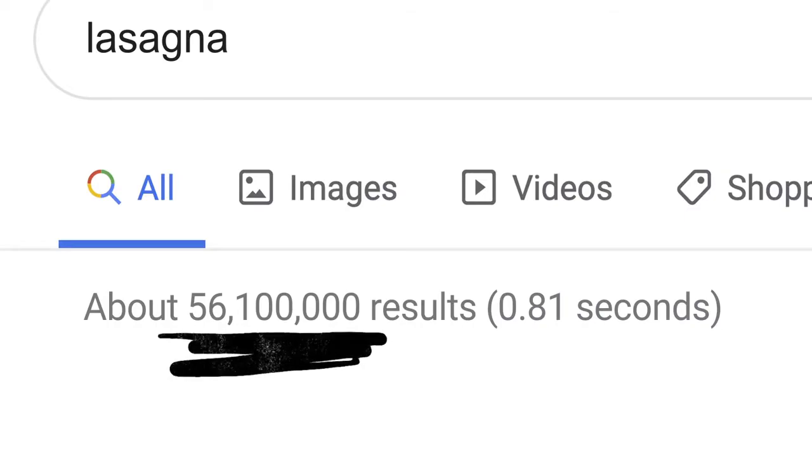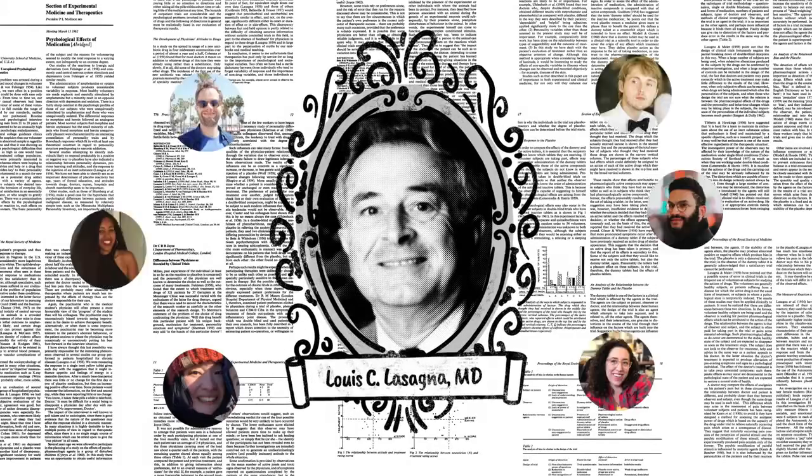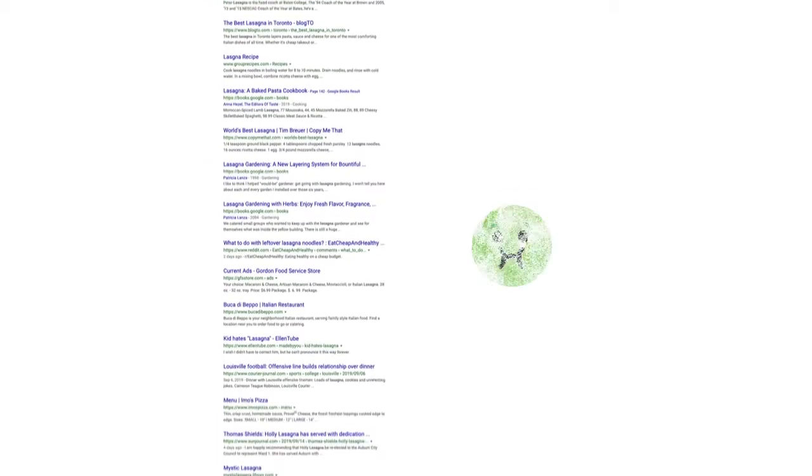Now, the word lasagna shows up a lot on the web — pages about the history of lasagna, articles by scientists whose last name happened to be lasagna, stuff other people might be looking for. But if you're hungry, randomly clicking through millions of links is no fun. This is where Google's ranking algorithms come into play.